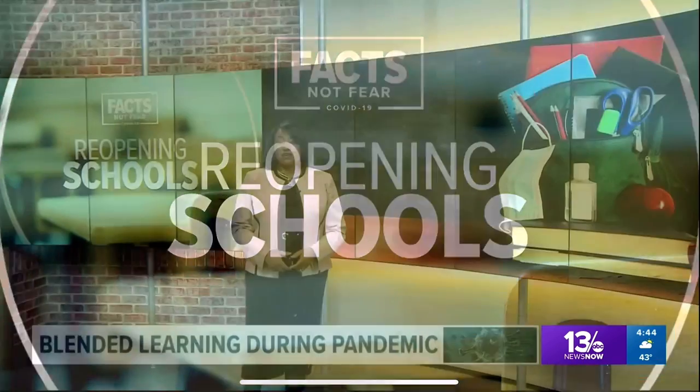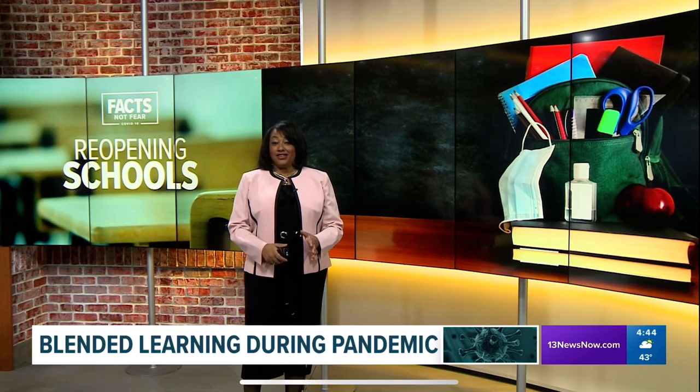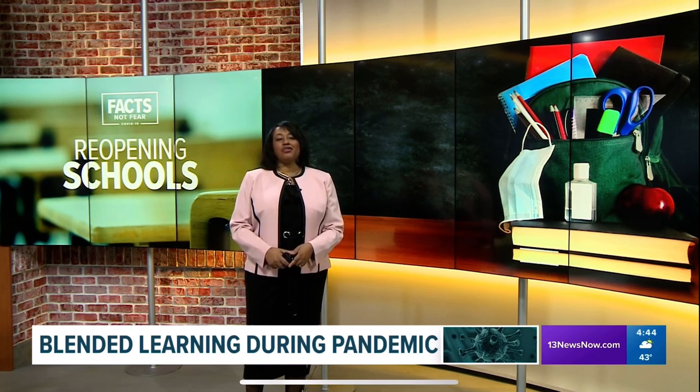Multiple cities in Hampton Roads are giving parents the option to send their kids back to school or keep them learning remotely. Teachers are now using a blended learning model, weaving online learning into face-to-face instruction in one class. Connor Real explains how.